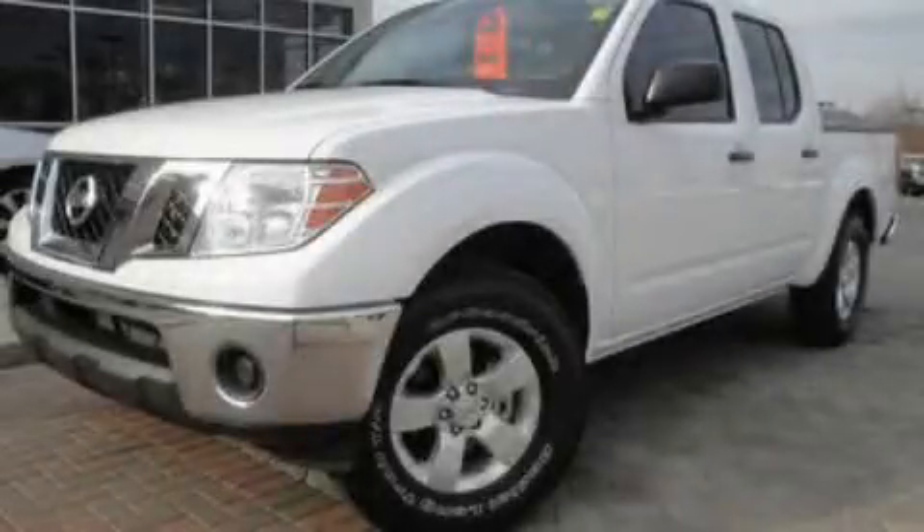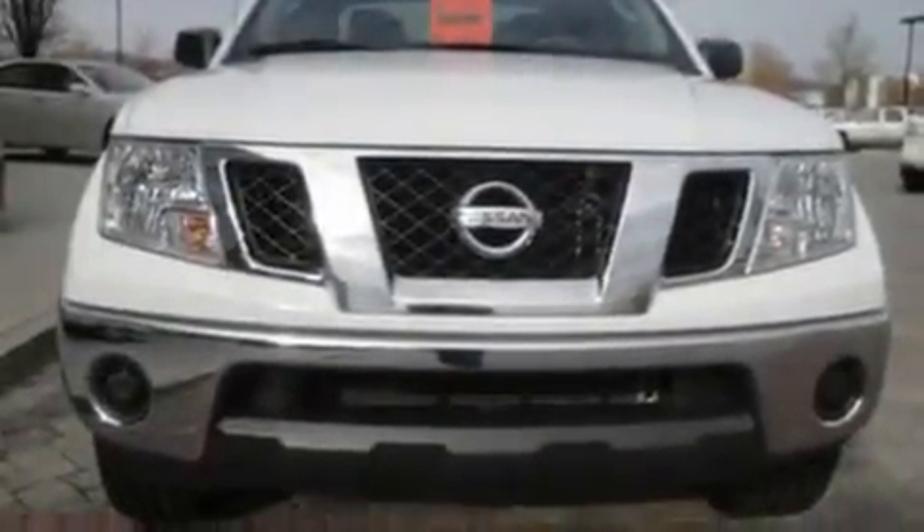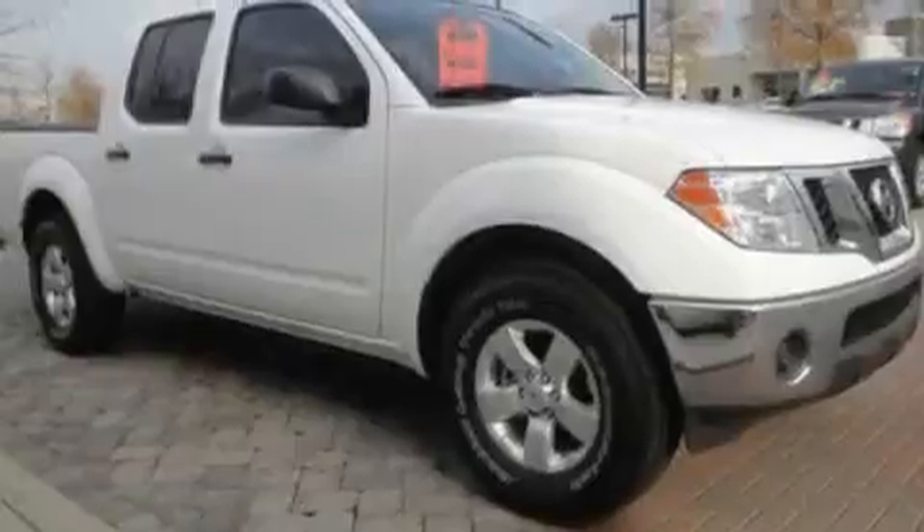This is a 2010 Nissan Frontier. It has the power to move what you need and the look too. It features a 4.0-liter six-cylinder engine and an automatic transmission.